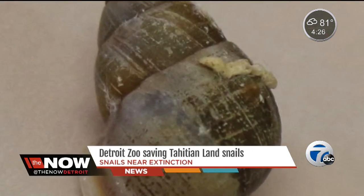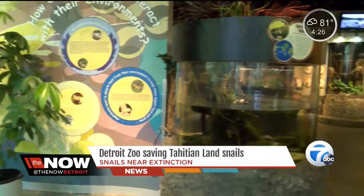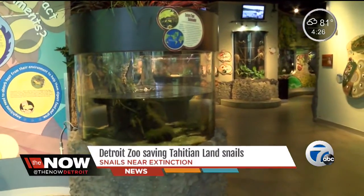There are now 3,000 to 4,000 partula snails in the world, and 100 are on their way back to their homeland of Tahiti as we speak.